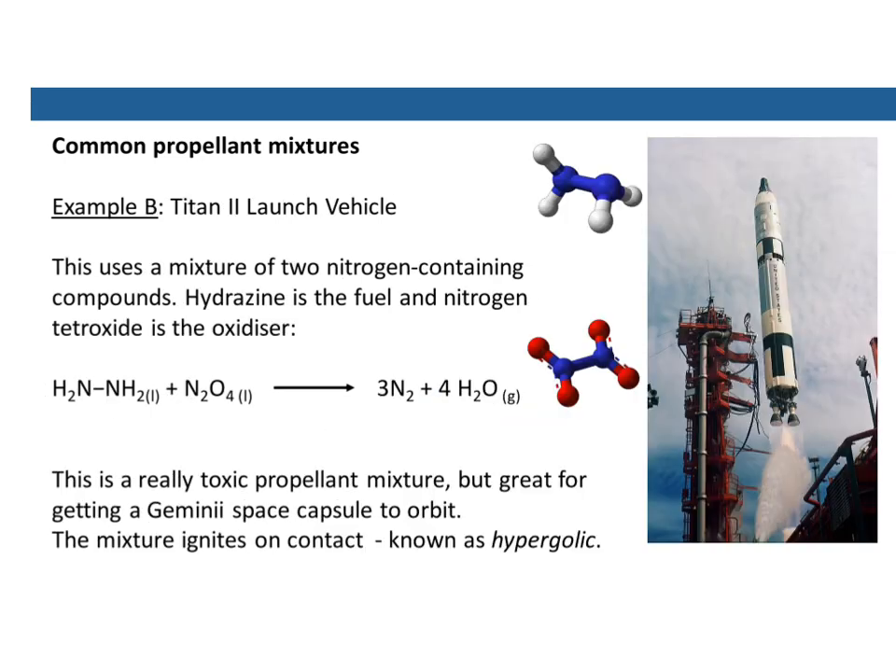Another common propellant mixture for storable rockets is what was used in the Titan II launch vehicle, which got some of the earlier astronauts into space. This uses a mixture of nitrogen-containing compounds such as hydrazines — a slightly different version of hydrazine — and nitrogen tetroxide as the oxidizer. We've got two compounds: one has two nitrogens with four hydrogens as fuel, the other has four oxygens as oxidizer. When you put them together it gives nitrogen gas and steam — purely gaseous components that produce a lot of thrust. It's a really toxic mixture though, but great for getting small capsules into orbit. Interestingly, when you put the two together they ignite instantly without having to set fire to them first — this is known as a hypergolic mixture, which ignites spontaneously on contact.